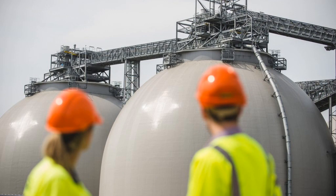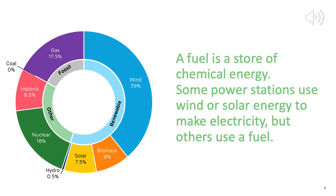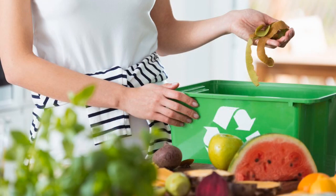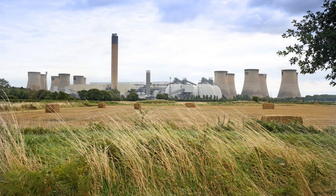All power stations convert or change one sort of energy into electrical energy. A fuel is a store of chemical energy. They are substances that can go through a chemical reaction to release energy. For example, food is the fuel that gives us energy. Our bodies change the energy stored in the food into the energy we need to move, breathe and live. Remember, all power stations change one type of energy into electrical energy.